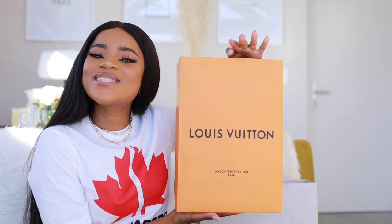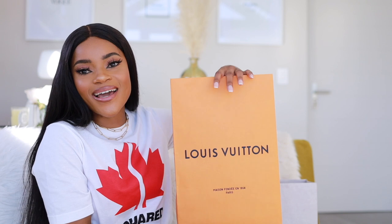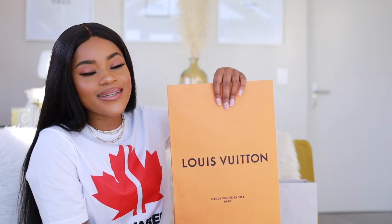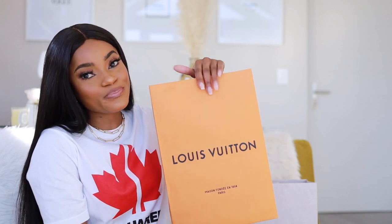Usually with luxury unboxings people leave the best for last, but I'm going to start with the star of the show today — and that is of course from Louis Vuitton. This is my ultimate favorite luxury brand. Up until we have a Chanel and a Christian Dior store in South Africa, this baby right here is my current favorite.